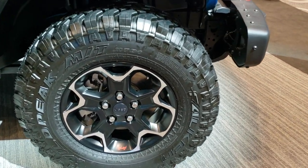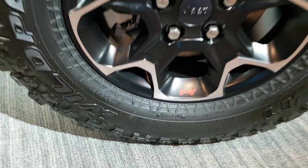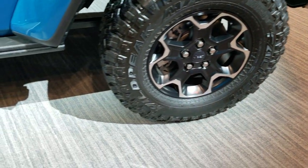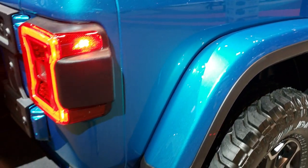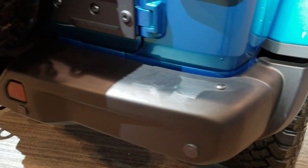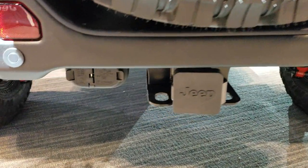These are mud terrains — LT 265/285/70 R17s. You get the heavy-duty rock rails on the side. This one has the color match fenders, backup parking sensors, blind spot monitoring, the receiver hitch, 4-pin and 7-pin wiring, and the backup camera.